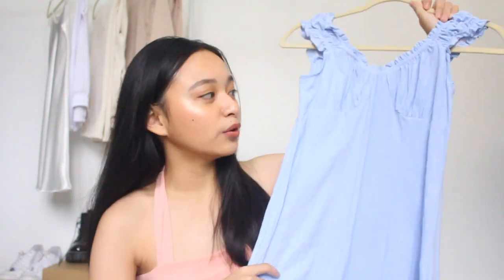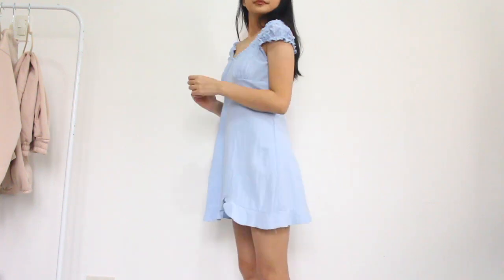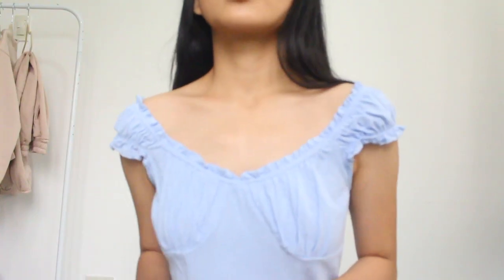Next will be this blue frilled A-line mini dress. The color is amazing — I just love this shade of blue recently. This looks super dainty. Just imagine it in a Pinterest-ish picnic outside.